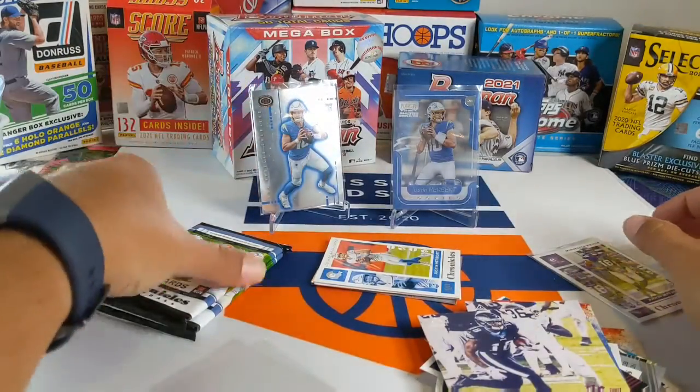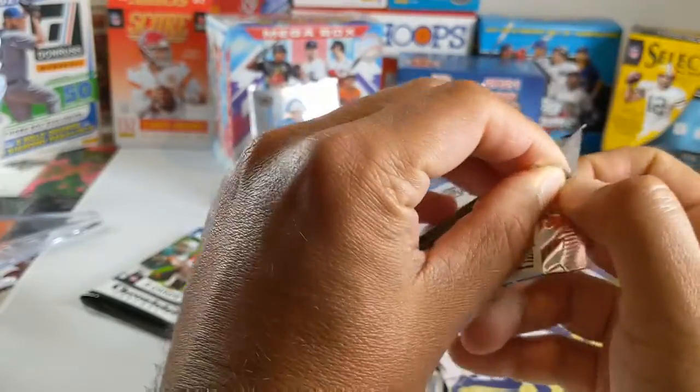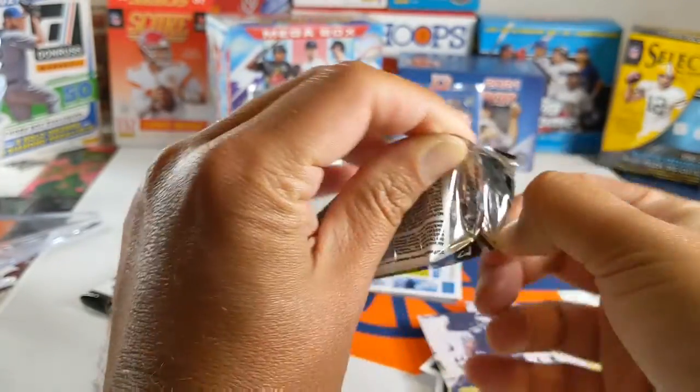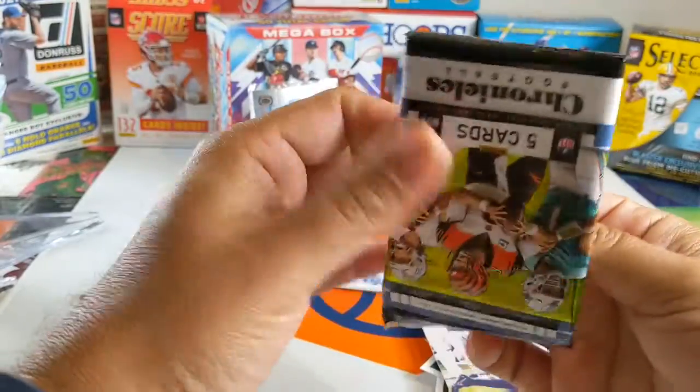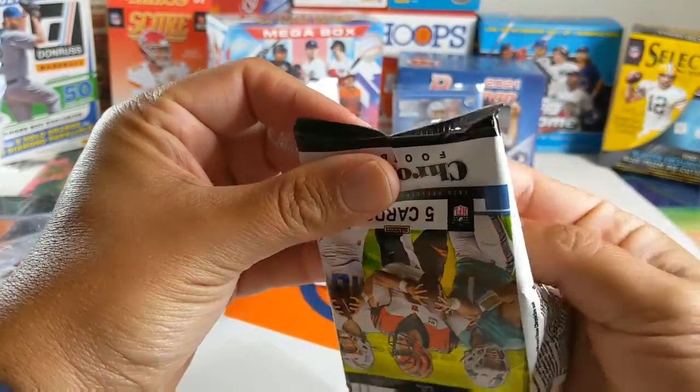Actually, three Herberts. Let's hope that black prism is a Herbert, because that would be absolute fire. Still looking for Burrow and Tua. But if the Herbert train continues, you gotta keep riding it, right?